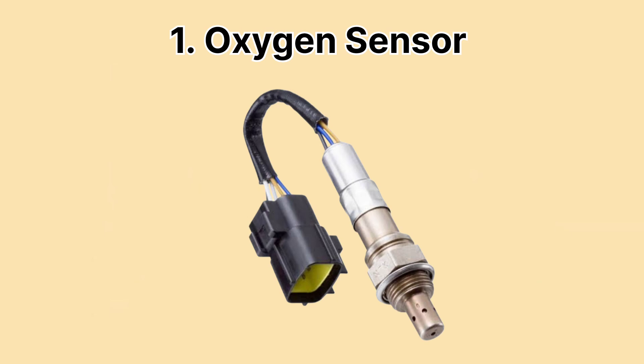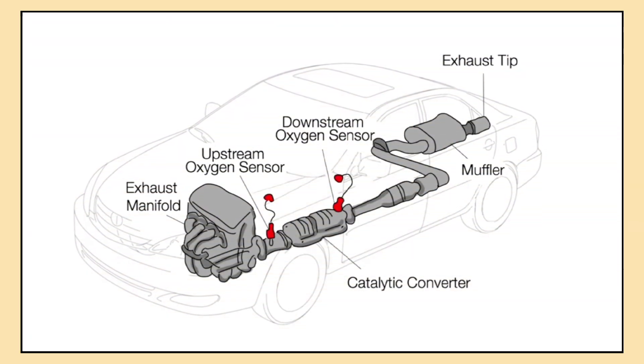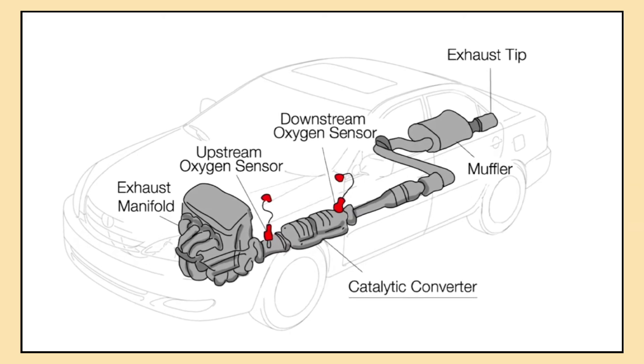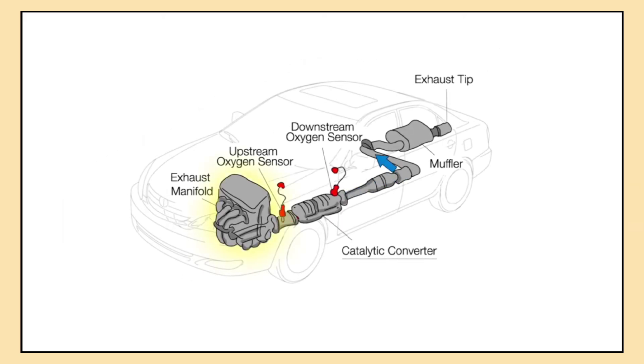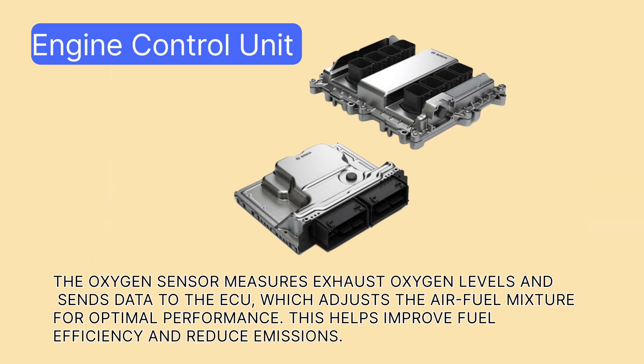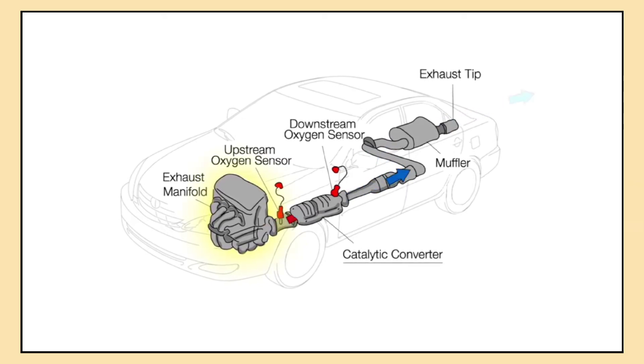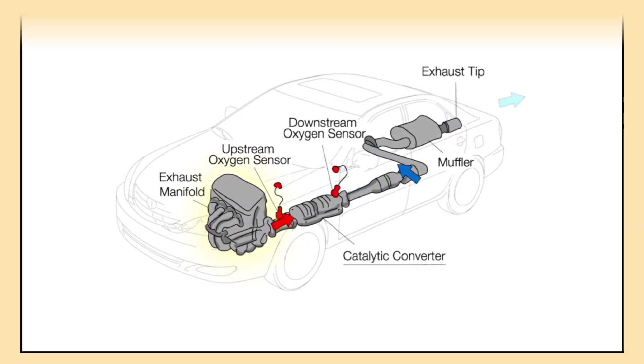Let's start with the oxygen sensor, a key part of your car's emission system. It sits in your car's exhaust system and measures how much oxygen is in the exhaust gases. The information it provides helps your engine control unit ECU adjust the fuel mixture so the engine runs more efficiently, burning fuel more effectively, saving gas and producing fewer harmful emissions.